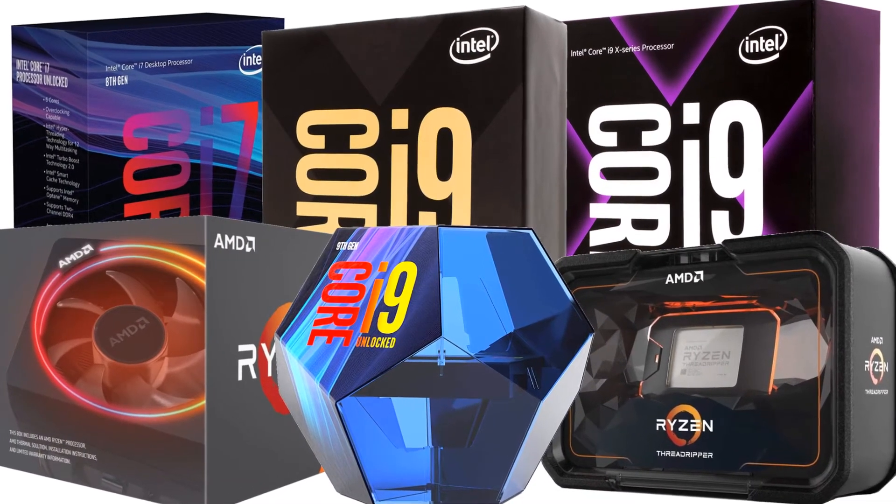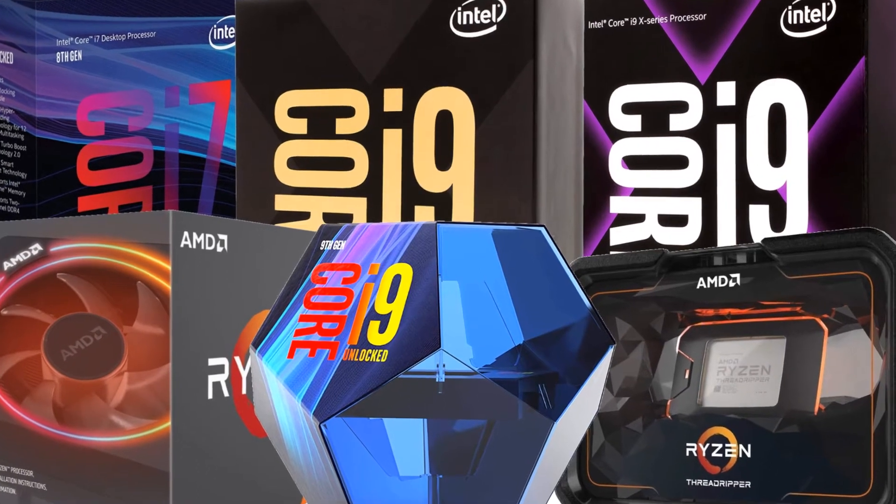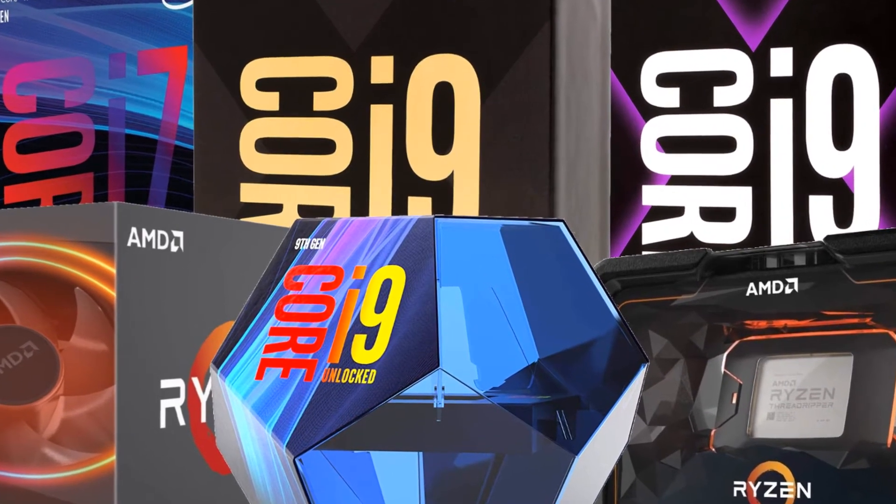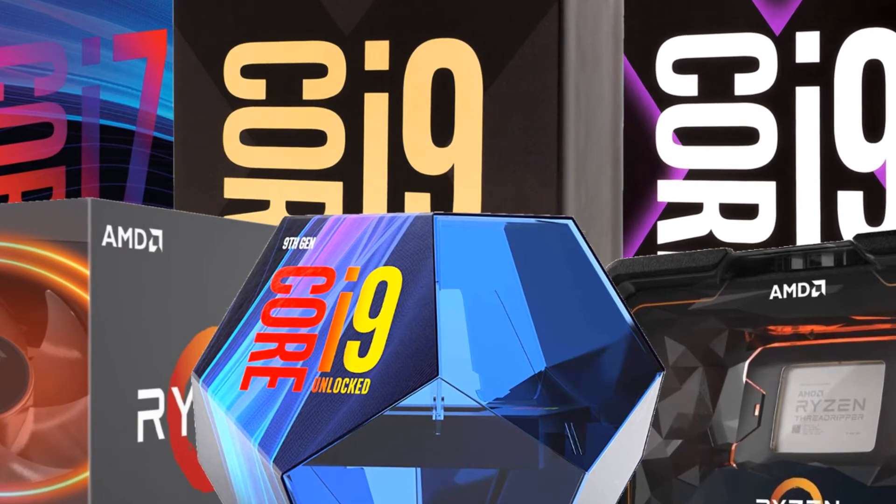These are the best affordable processors of 2019. Remember to check the compatibility of your RAM. All links to the Amazon offers are in the description. Ciao!